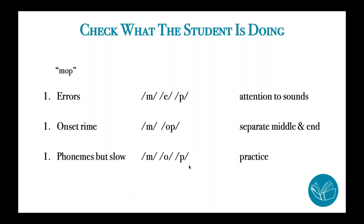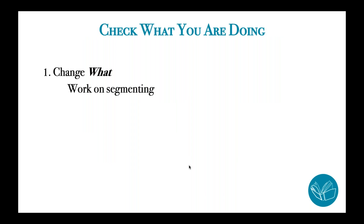Checking in on progress monitoring — if you're using something like Acadience Reading, the PSF progress monitoring assessment — you'll see based on the marks on that scoring form how the student is approaching the task. And if you're not using a good direct assessment like Acadience, just listening to the student's response will be helpful for knowing what to do next. The second thing to consider if your students are struggling with segmenting phonemes is to check what you are doing and consider changing the 'what.' You may have been working on lots of different phonological awareness skills, or skills that are too difficult — advanced deletion and substitution tasks. Focus in on segmentation.